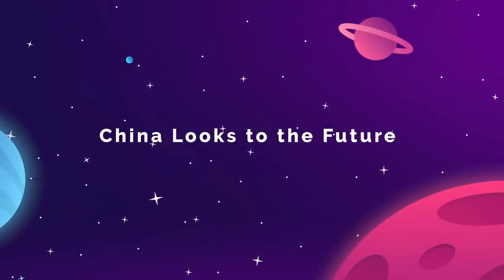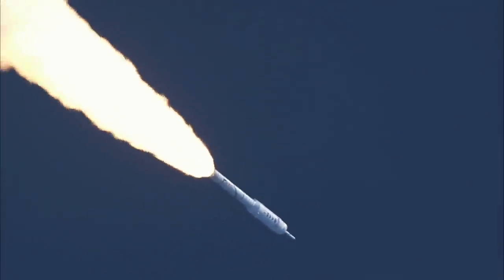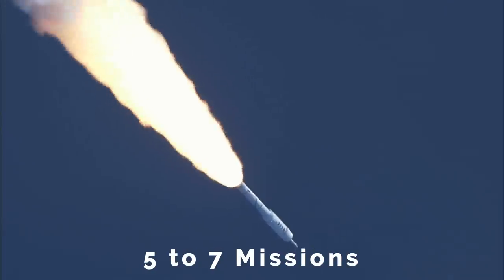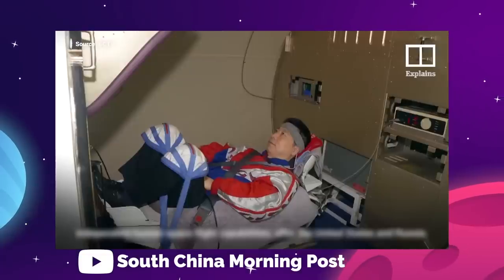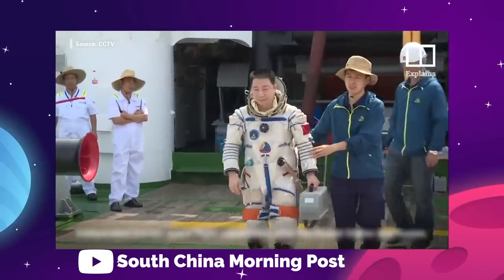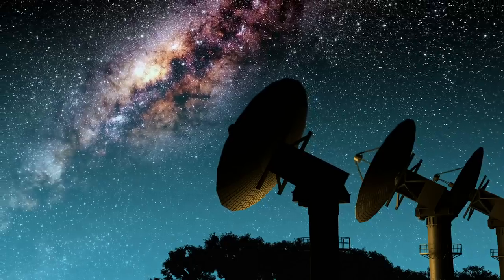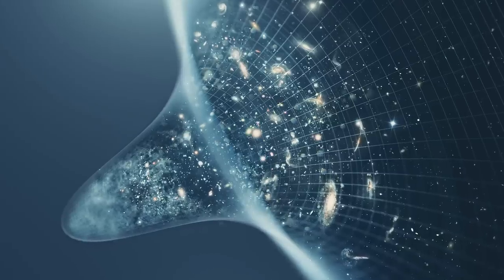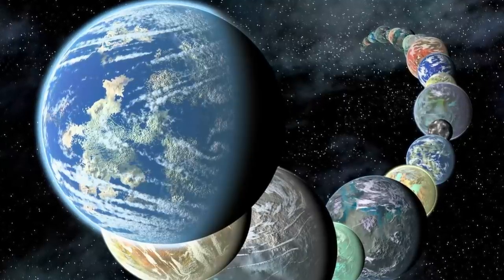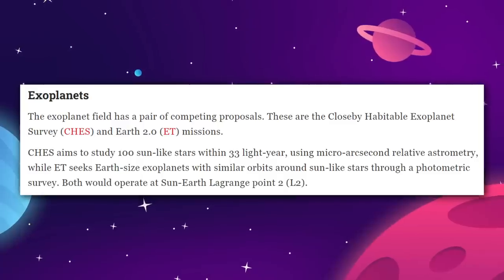The Chinese Academy of Sciences is looking ahead to future missions, and has trimmed their list of potential operations down to just 13 over four fields of study. All predictions are that the CAS will whittle that number down even further to about five to seven missions, which will make up their third strategic priority program — the New Horizons program. These missions will be decided over the course of the next couple of months, and will solidify China's focus and schedule for the next five-year plan, 2026 to 2030. In space astronomy and astrophysics, the candidates are looking to study gravitational waves and neutrinos, look for dark matter, and study the early universe. In exoplanet study, we have two very similar cases: the CHES and the ET missions, both placed in the Sun-Earth Lagrange point and searching for exoplanets.